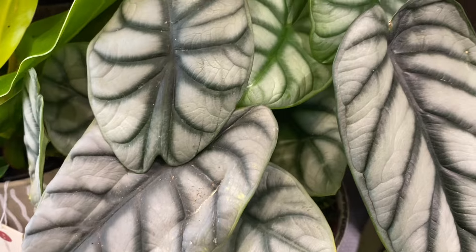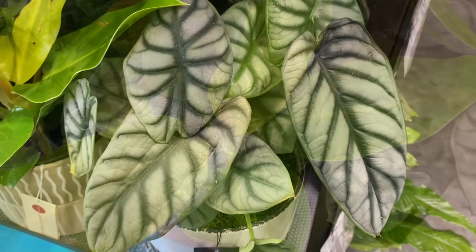First thing I noticed was this LED grow house for $75 — never seen that before in here. And look at this nice pot of Alocasia from Live Trends. Let's see how much it is — $25. Very nice.